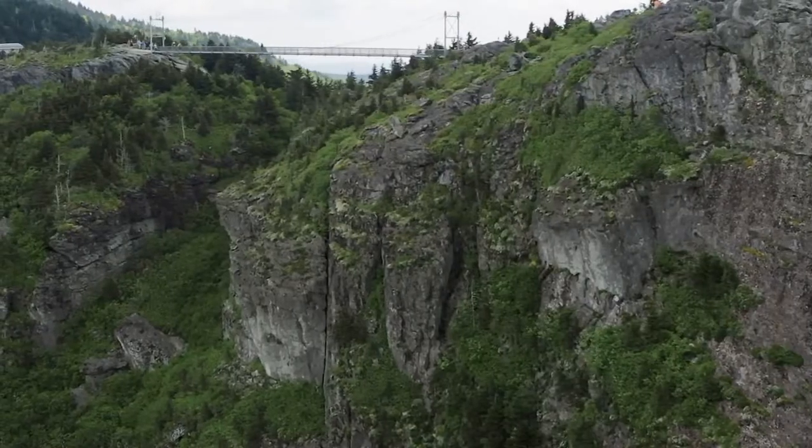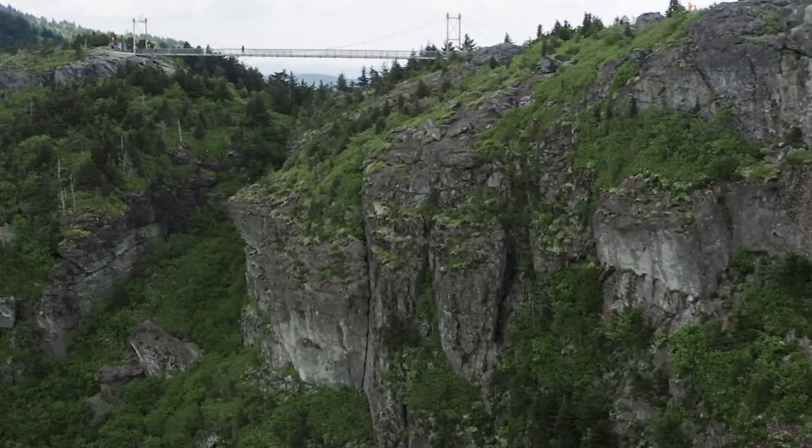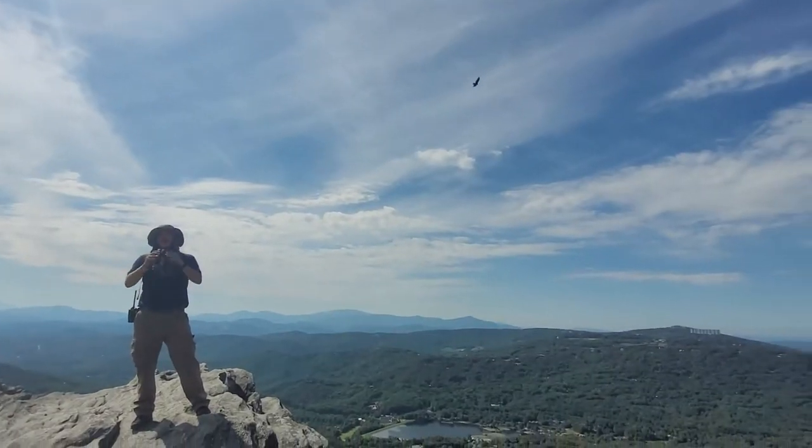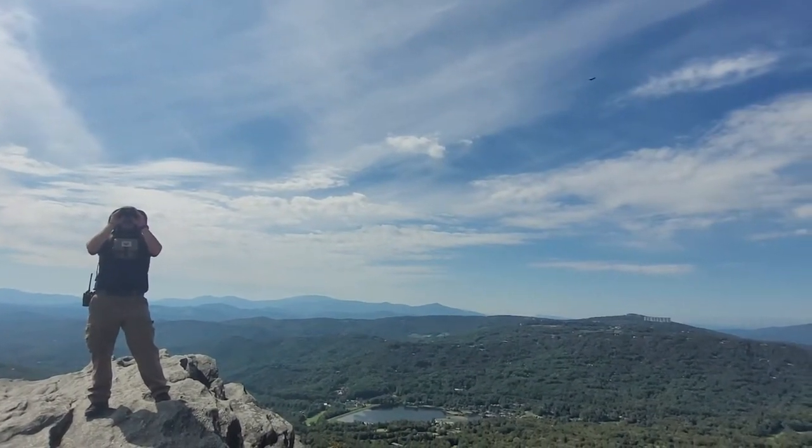Grandfather Mountain is a perfect place — as we all know how rocky and rugged it is — creating perfect conditions for raptors to fly by. Sometimes they fly directly over our heads to where you don't even need binoculars to see the hawks.